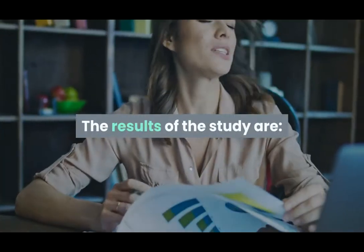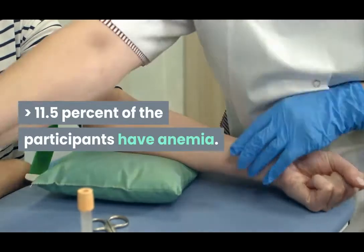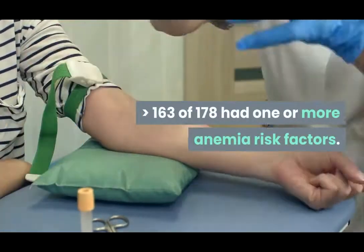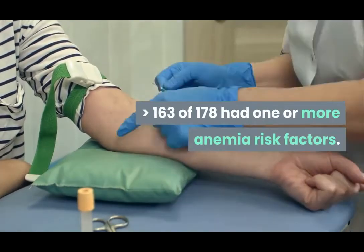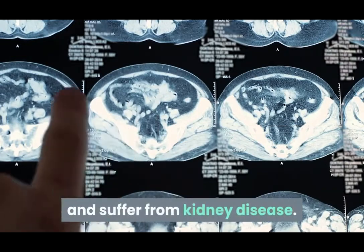The results of the study are: greater than 11.5% of the participants have anemia; greater than 163 of 178 had one or more anemia risk factors; and most of the participants have a low iron level and suffer from kidney disease.